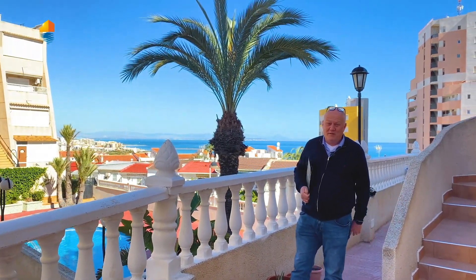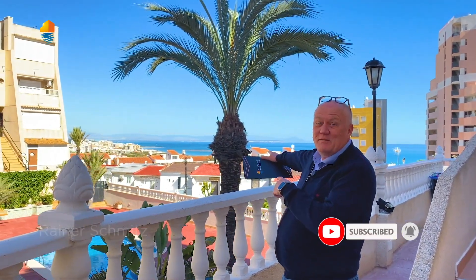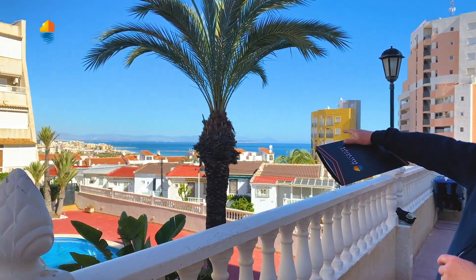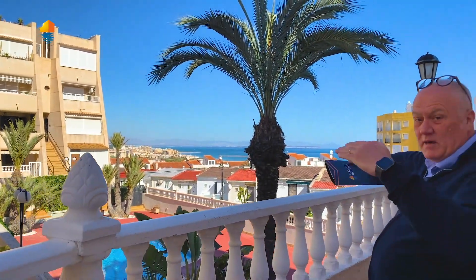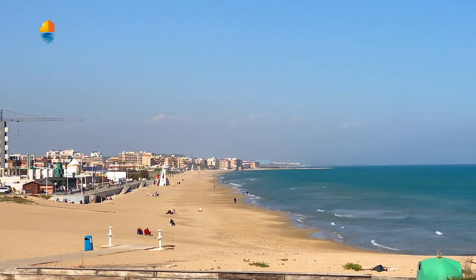Hi, buenos días as we say over here in Spain, and welcome back to our Alicante Real Estate YouTube channel. You see the nice view over there — isn't it fantastic today? That part over there at the end is Santa Pola. And over here you can see the La Mata beach where the property also is. It's a little bit higher, so walking distance — about five minutes walking down. There's the La Mata beach with all the Chiringuitos.